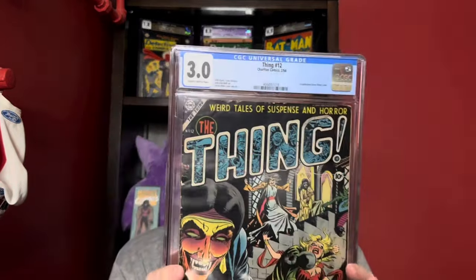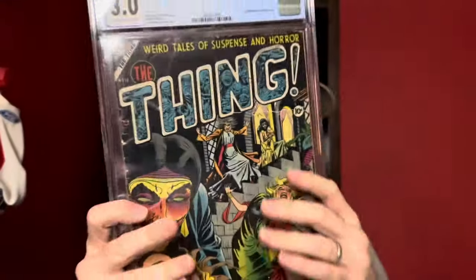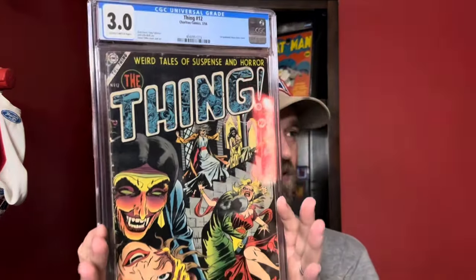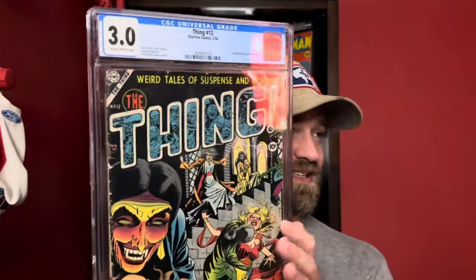If you are not familiar with this book, it is the first published Steve Ditko cover — pretty significant. He was doing horror covers early on. So this is from the run called Thing. There are a few really in-demand covers in this run, some really expensive books. This one is a 3.0 — it's a slightly brittle page copy, but presents really, really well. It has, I don't know if it's a tear or a crease, but overall the colors really pop. Just a really solid presenting copy. So happy to be able to pick this one up — never had a book from the Thing run before.